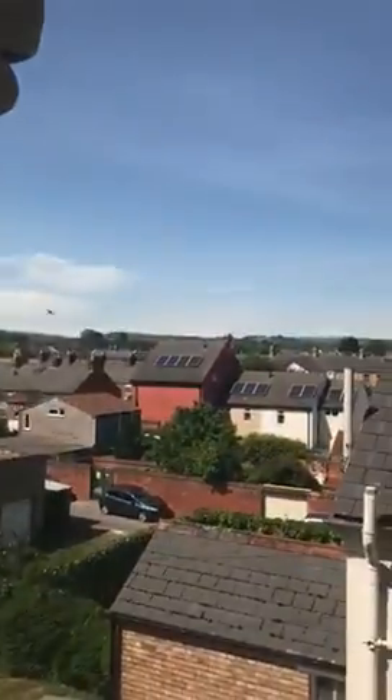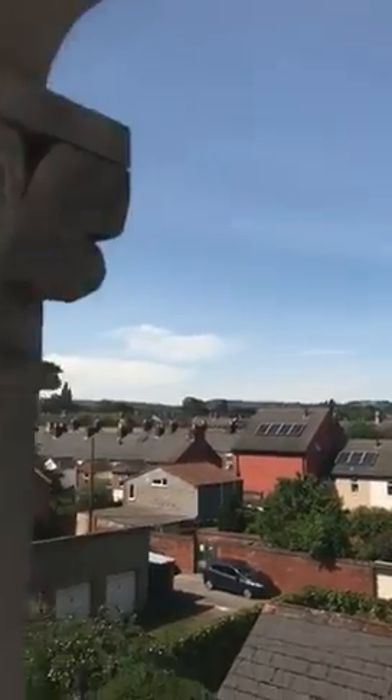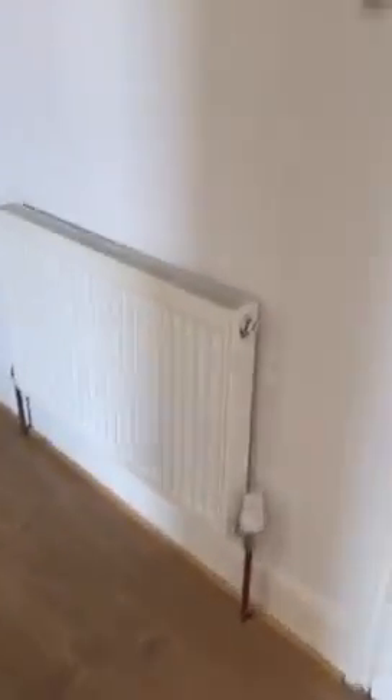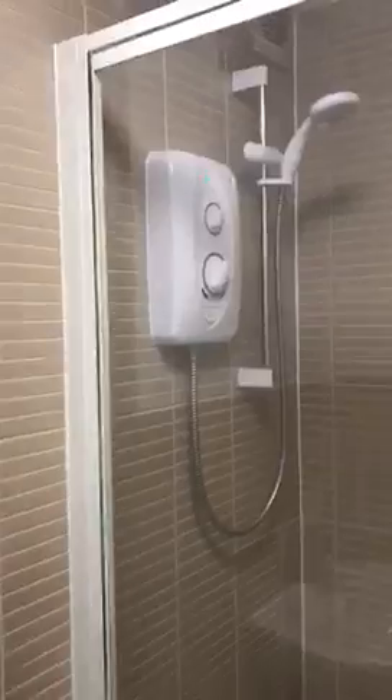You do get some very nice views actually. There's also an electric shower.